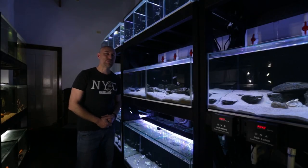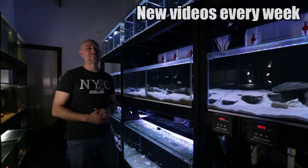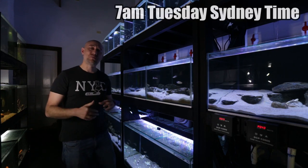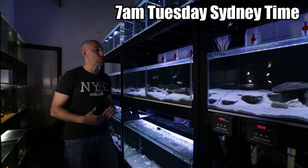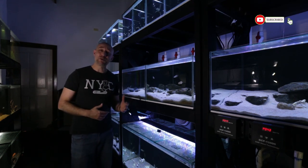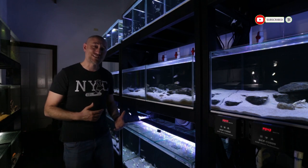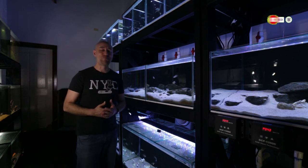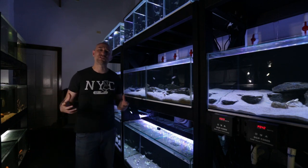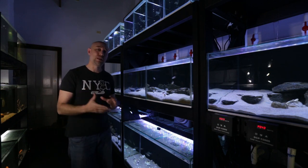G'day guys, Jason here. Welcome back to my fish room. So it's winter in the Southern Hemisphere and like most aquarium hobbyists around the world, winter is the most expensive time to be running an aquarium or indeed running an entire fish room. The other day I got my power bill and I'm always a little bit shocked by the amount on that power bill. So I thought it would make a good video to discuss how much does it cost to run a fish room like this per month.